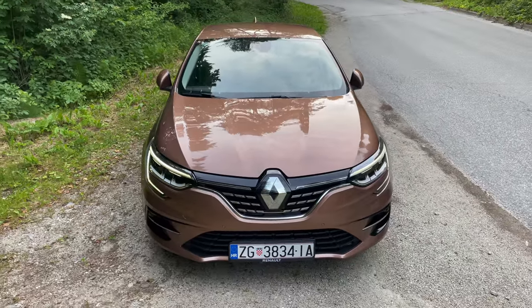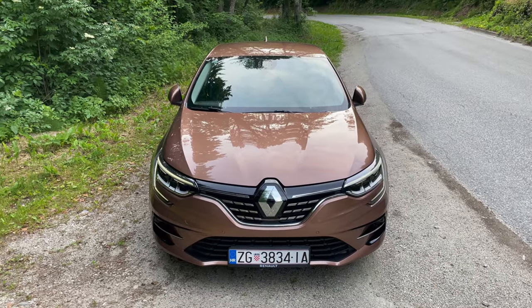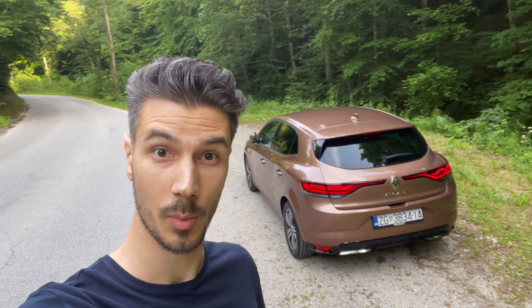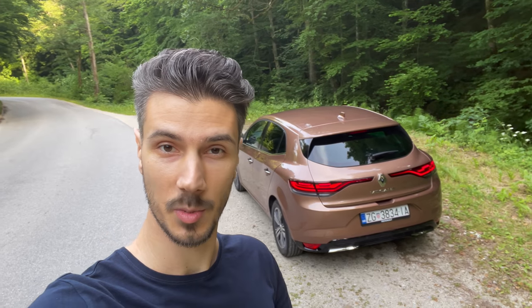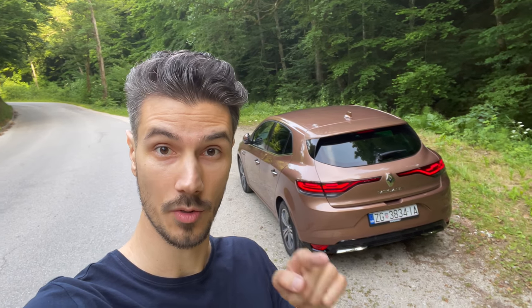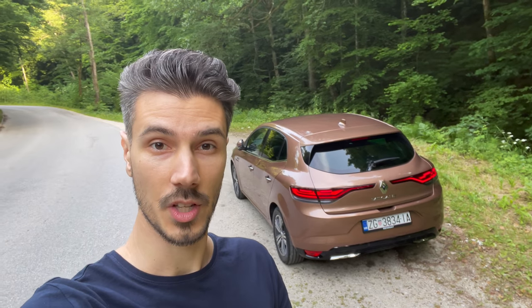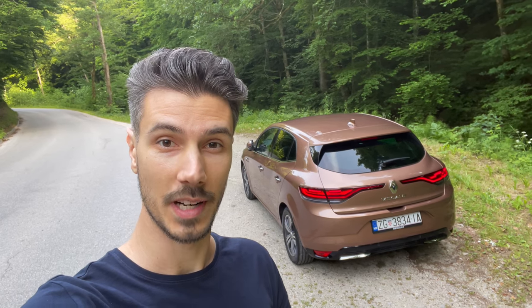That was the Renault Megane. Thank you for watching — give it a thumbs up if you liked the video, it helps with the algorithm. Leave your comments below: what do you think about the new Megane? Stay safe on the road and at home. See you in the next one!